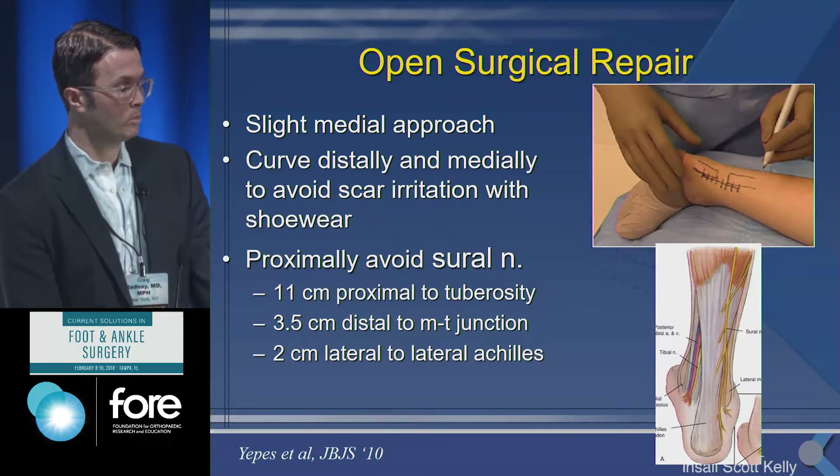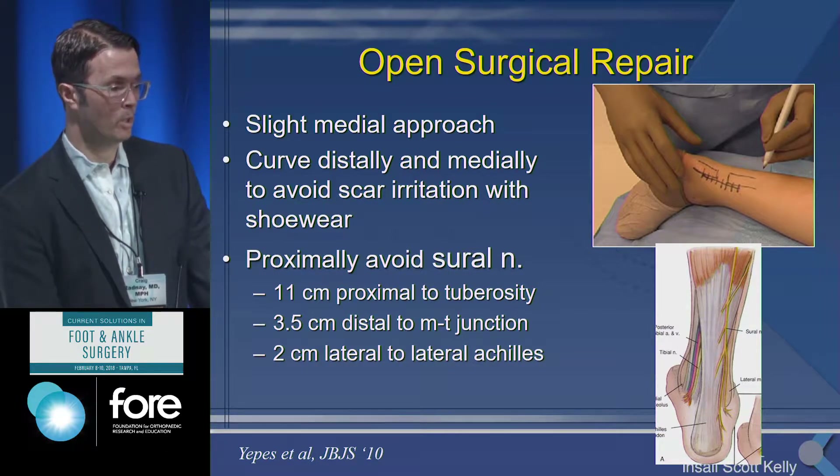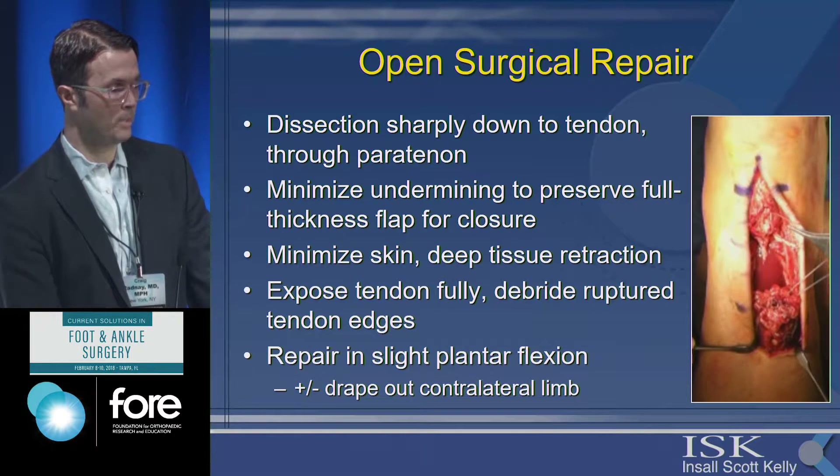For my typical open repair I use a medial approach, curving it distally and medially, then coming up centrally as I go more proximally. You want to avoid the sural nerve proximally. I dissect sharply down, try to incise in one flap and elevate the peritenon. I want to minimize undermining of the skin — I retract but don't leave retractors inside the wound. I expose the tendon fully, debride it, and then repair it in slight plantar flexion.